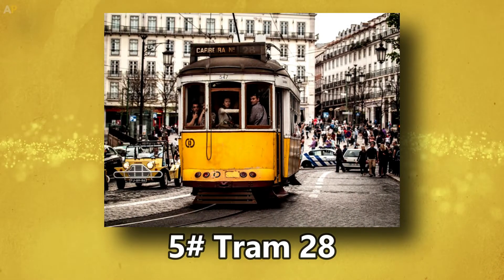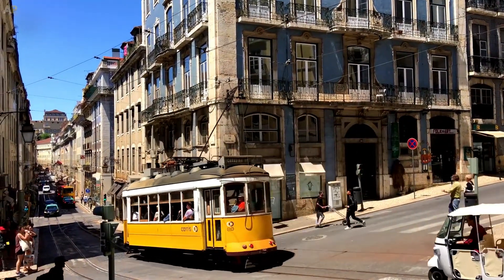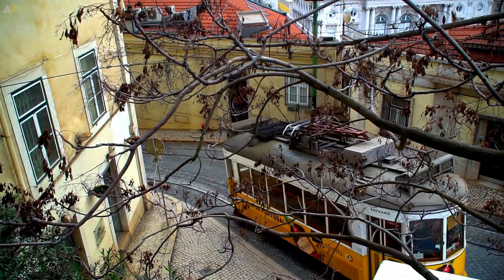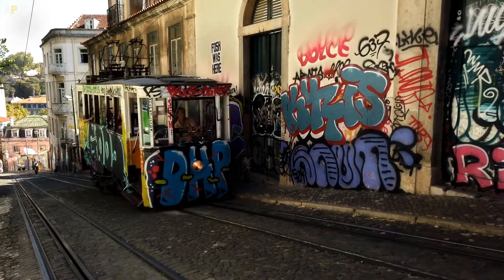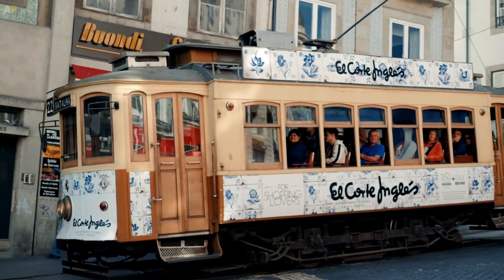Number 5: Tram 28. Riding Tram 28 has become one of Lisbon's most popular activities. It's a journey back in time over hills and medieval streets, in vintage trams from the 1930s that are still part of the city's public transportation network. These charming vehicles go past some major attractions, and guidebooks never fail to recommend the experience.